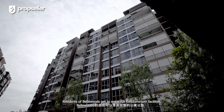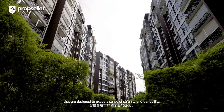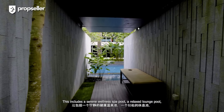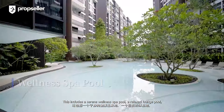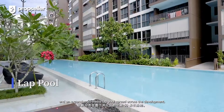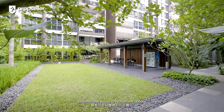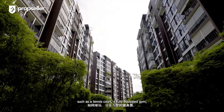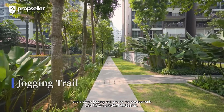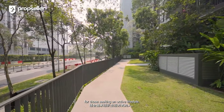Residents of Bellwoods get to enjoy full condominium facilities designed to exude a sense of serenity and tranquillity. This includes a serene wellness spa pool, a relaxed lounge pool, and an expansive 50-meter lap pool spread across the development. Additionally, residents have access to recreational options such as a tennis court, a fully equipped gym, and a scenic jogging trail around the development for those seeking an active lifestyle.